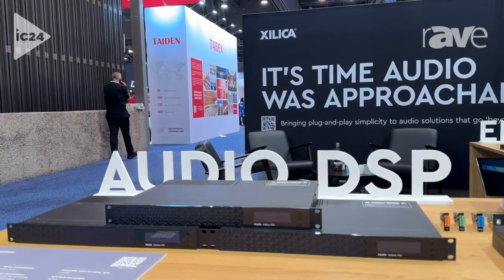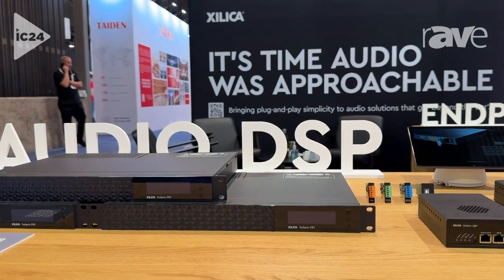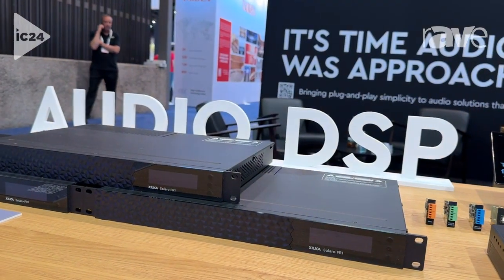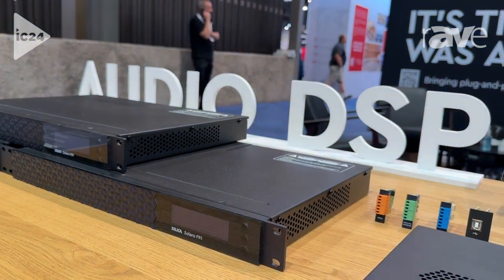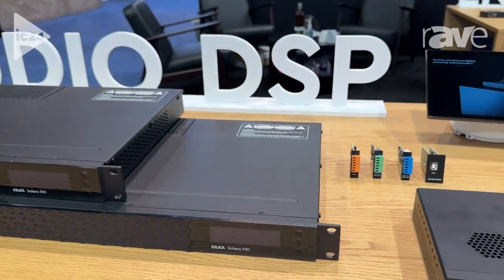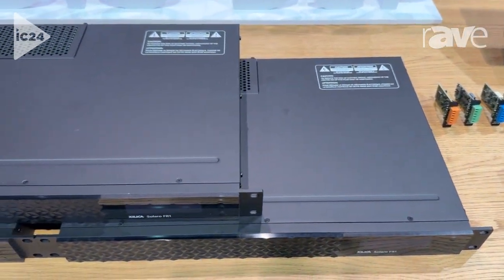This is an open architecture DSP that is modular. It uses card slots so you can configure and build the device exactly as you need it for the application at hand. This processor supports 16 channels of AEC with a software license and up to 32 channels of analog audio. Those channels can be built in any combination using the I/O cards.